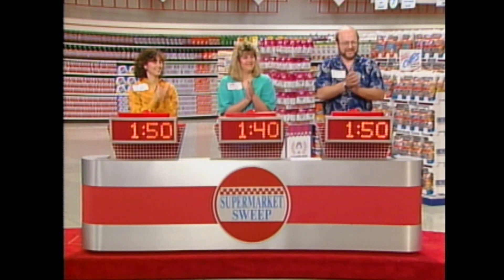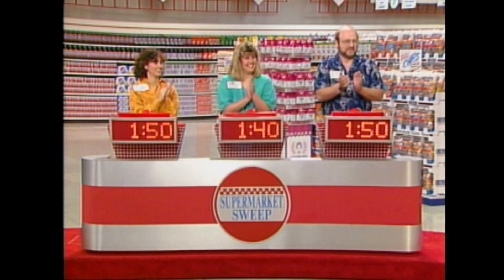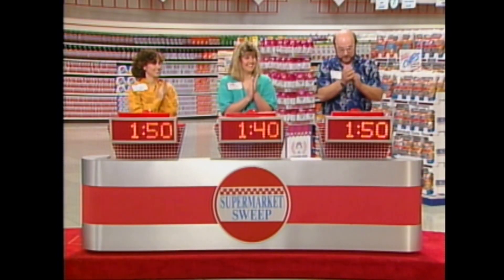All right, let's say hello again to Jenny, Tamara, and Jim. Welcome back. You ready to play? We have a real close game, only 10 seconds separating the teams. Remember, the more time you earn here, the more time you get to spend in the market trying to win the sweep and going for $5,000. Let's see what kind of shoppers you are.